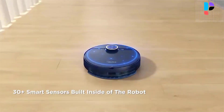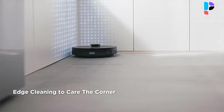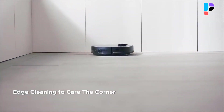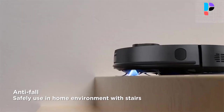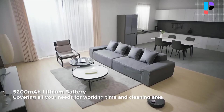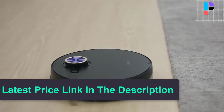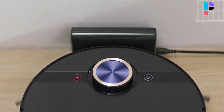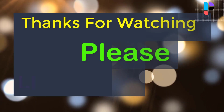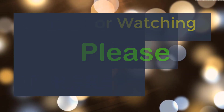The M7 Pro upgraded fan impeller effectively reduces noise, operating at a low 65 decibels while maintaining strong suction power. It will automatically return to the charging base when the battery is low, and after charging, the M7 Pro robot vacuum cleaner and mop will automatically return to continue cleaning to avoid missed sweeps.